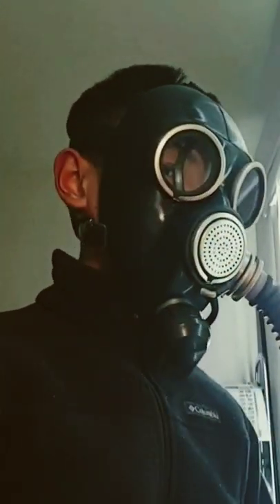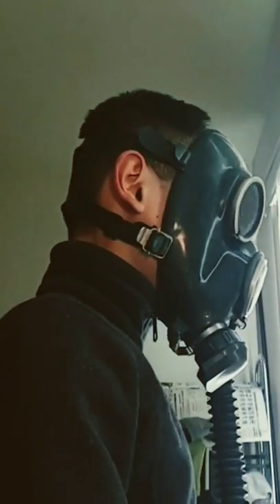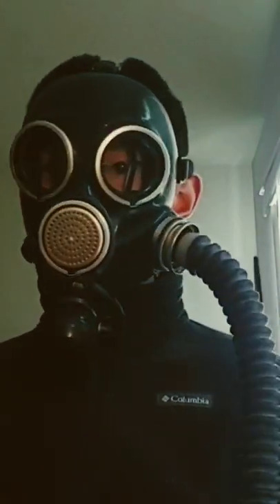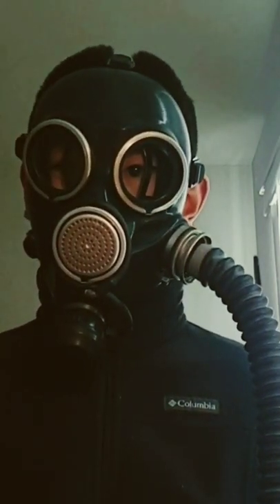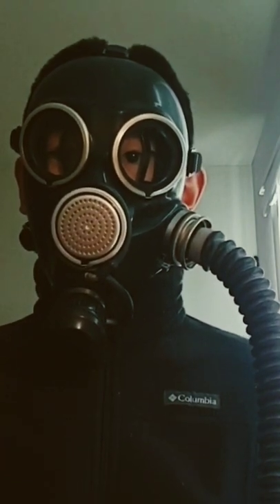This gas mask was used by the Soviet civil defense and has a very industrial metallic look. It features a voice diaphragm made of metal and round circular lenses. It is mainly the round lenses that makes it very creepy.